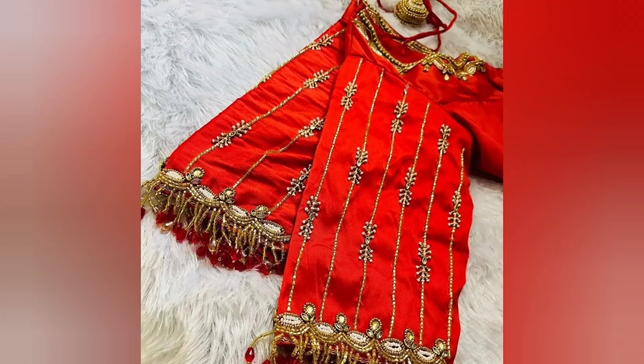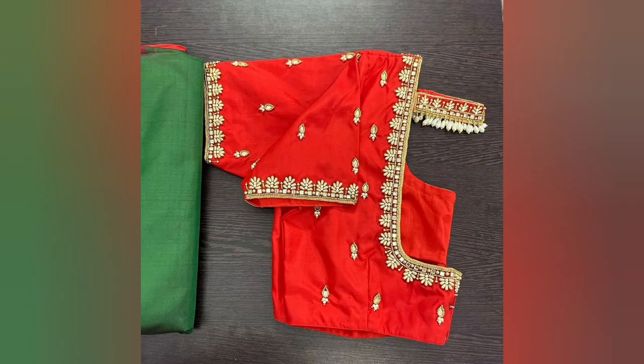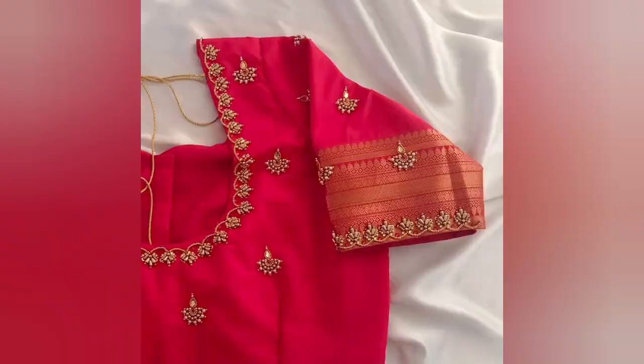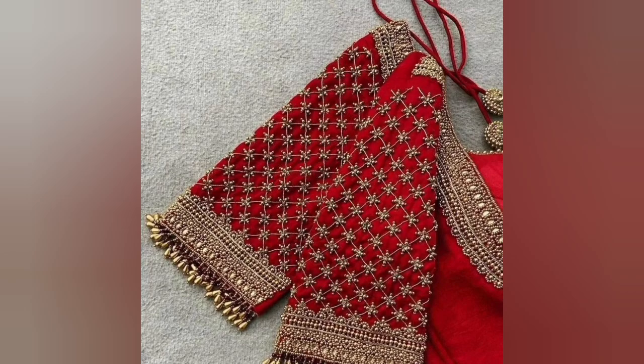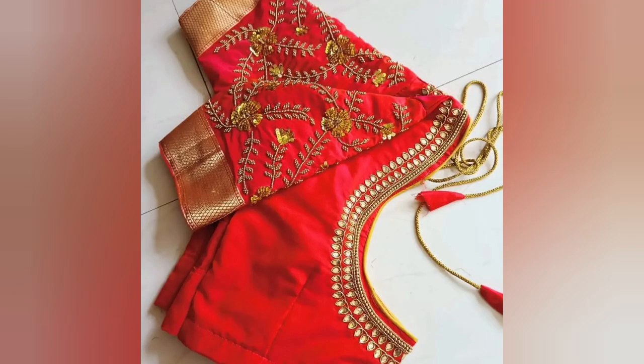Hi friends, today's video contents: red color blouse design, red color blouse neck design, bridal and reception blouse design, trending blouse — and all in this video I am sharing blouse sleeve design with contrast sarees. Red color blouses are popular and add elegance to various outfits here.